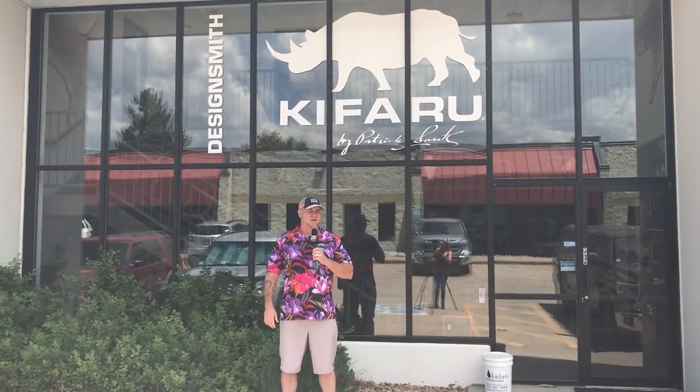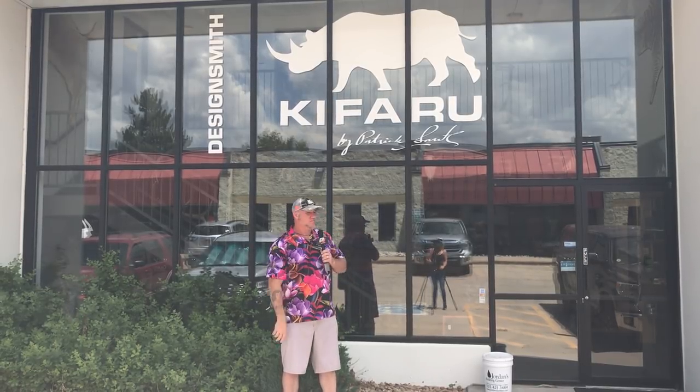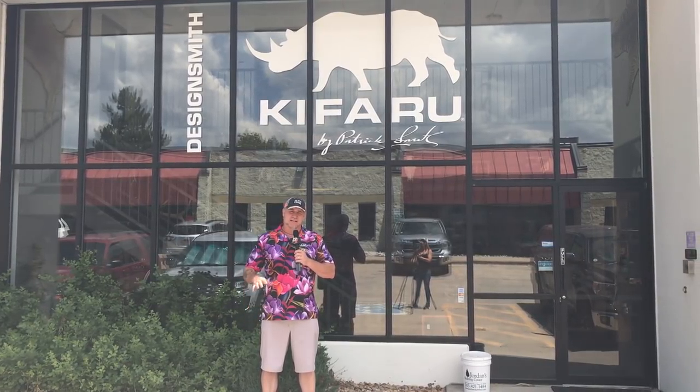Hey everybody, Greg Poole here at BoJunkieMedia, BoJunkieMedia.com. We're here in Denver, Colorado — technically in the suburbs of Denver. We're here at Kefaru International. They make packs, jackets, sleeping bags, tents, tarps, little stove ovens. It's amazing the stuff that they make — 100% made in America, sourced in America. We're going to go in and talk with our good friend Aaron Snyder. Aaron's going to walk us through some of the Kefaru products, and then we're going to take a walk through the factory. So stay tuned — we're about to Kefaru it up.